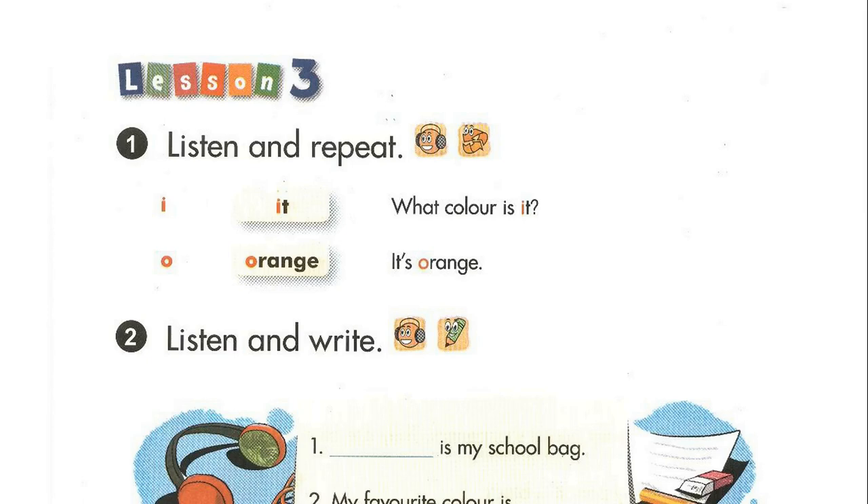Page 62, Lesson 3, Activity 1. Listen and repeat. What colour is it? Orange. It's orange.